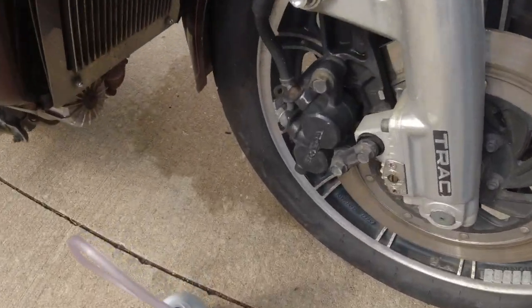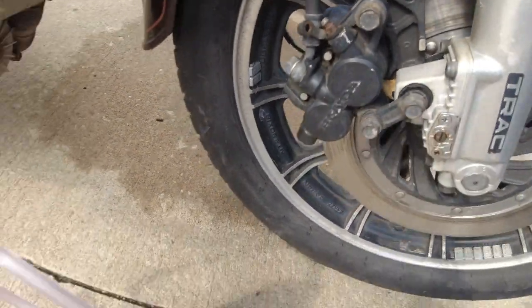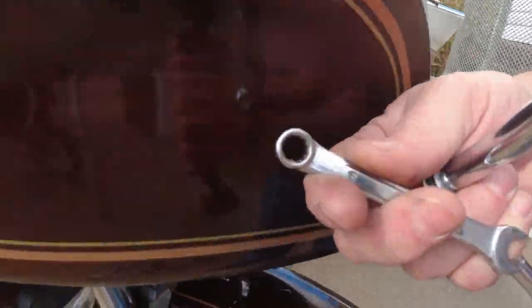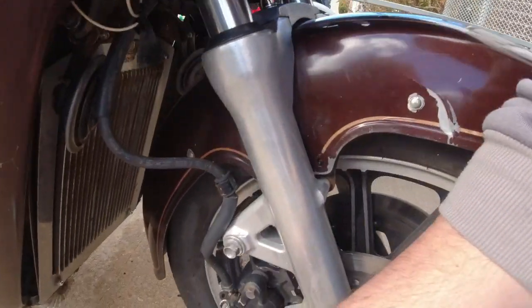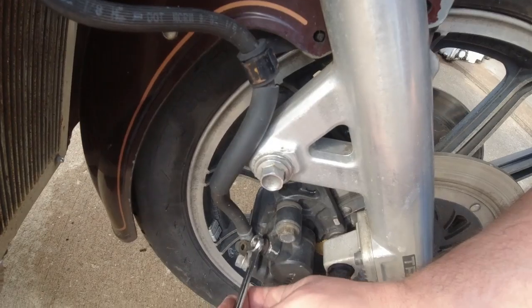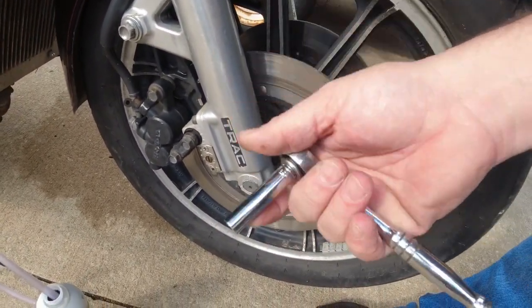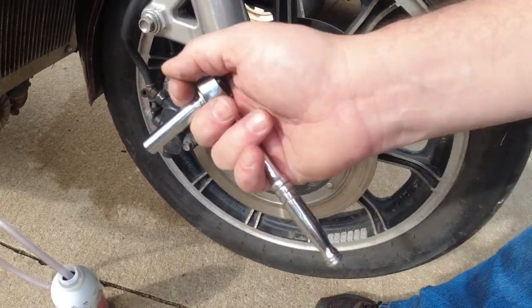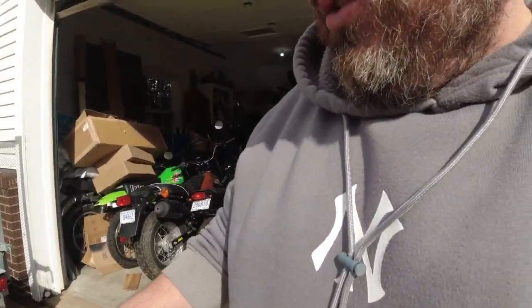Bleeder screws are usually eight mil, and they're usually cruddy — they go nasty. I've got a 12-point here, but to break a nasty screw you don't want a 12-point, you want a six-point. So I'm going to use a ratchet and a six-point to crack it the first time, then I'll use the 12-point to open and close it while bleeding. That bleeder screw is really nasty. We'll see if we end up having to rebuild the caliper.